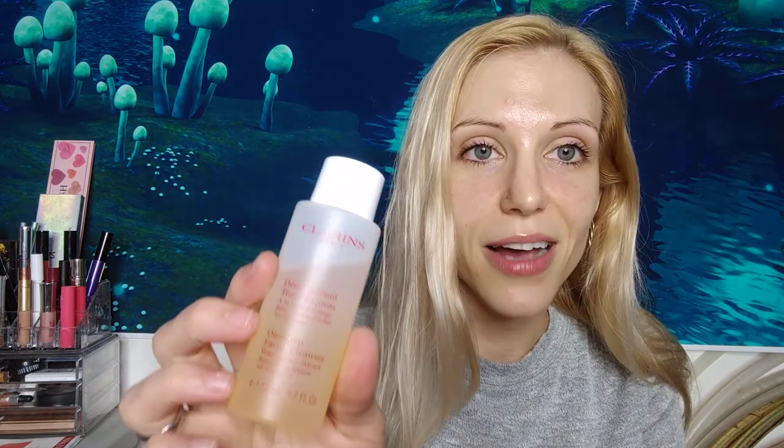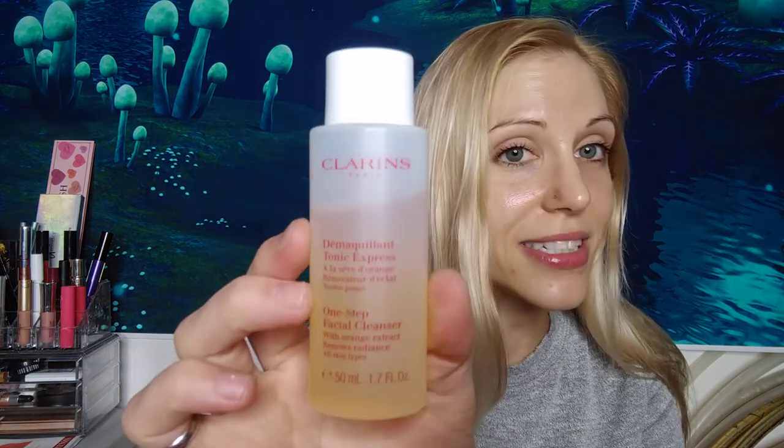First off I had the One-Step Facial Cleanser — this stuff was so good, I was so surprised. I did not go through much of it at all. It has oil in it, so it definitely removed all my makeup, and I felt like it was a toner too. I really enjoyed this.